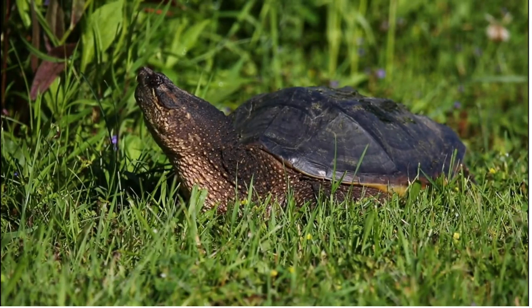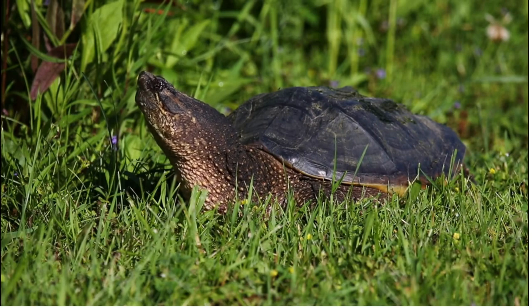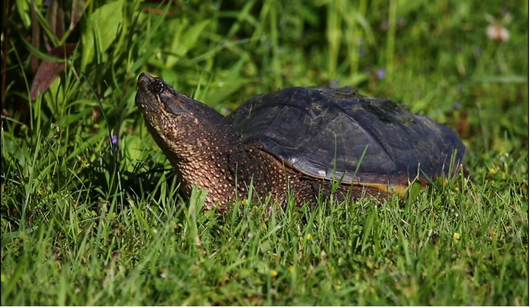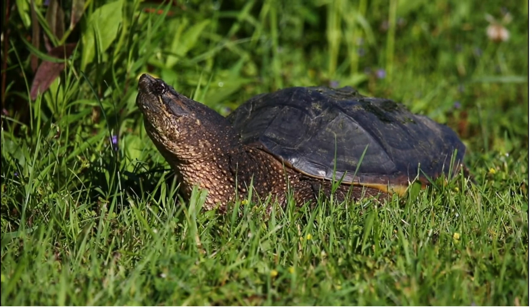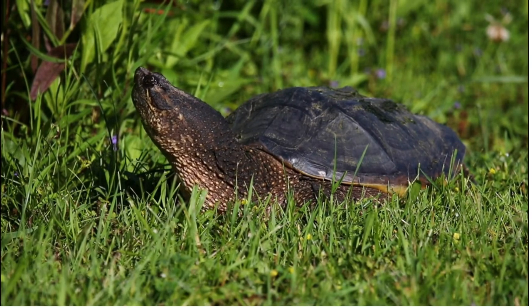King of the pond — that's the snapping turtle. They are often feared and detested and sometimes eaten. But snappers have a very important role in their ecosystem and deserve our respect. They are apex predators and help keep water bodies clean.